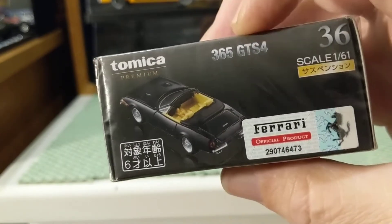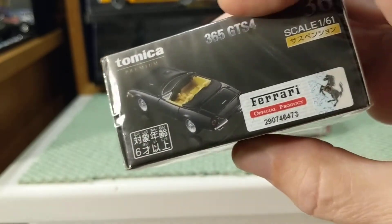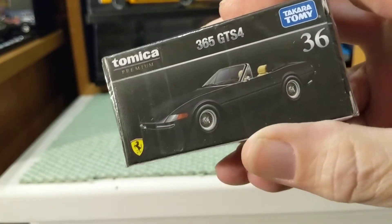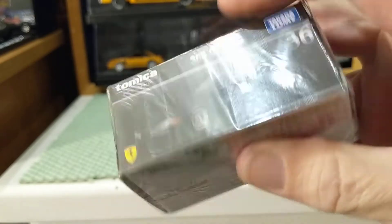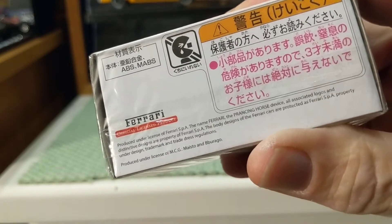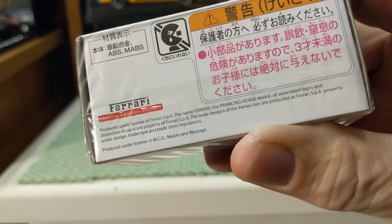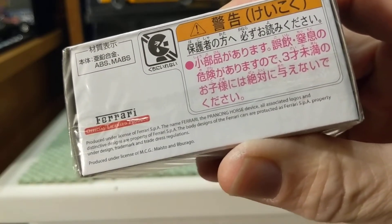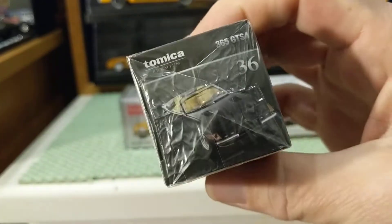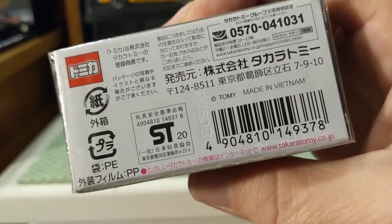Tomica Premium, 365 GTS4, scale 1:61. This is brand new in the box with the cellophane. Let's see if there's any important information we can decipher here — it's got a Ferrari license. Let's see if I can find a copyright year. I can't make it out, but maybe you can. It says Tomi, made in Vietnam.